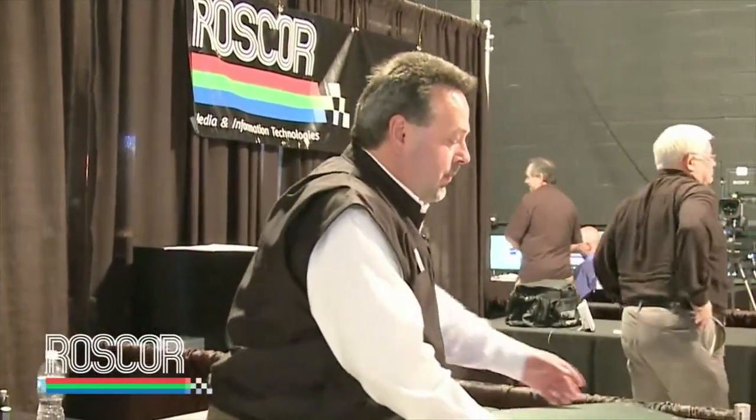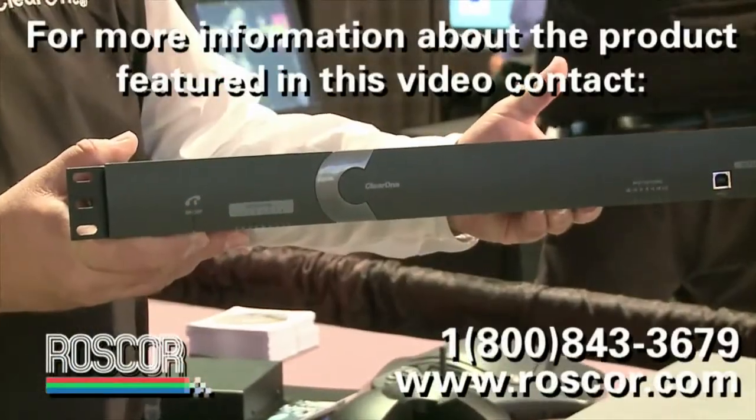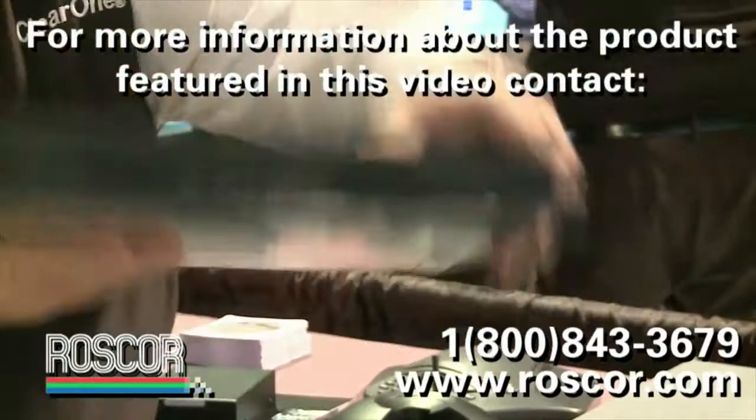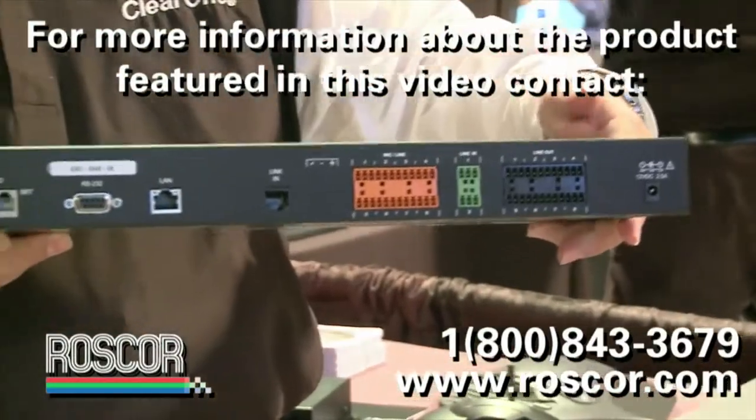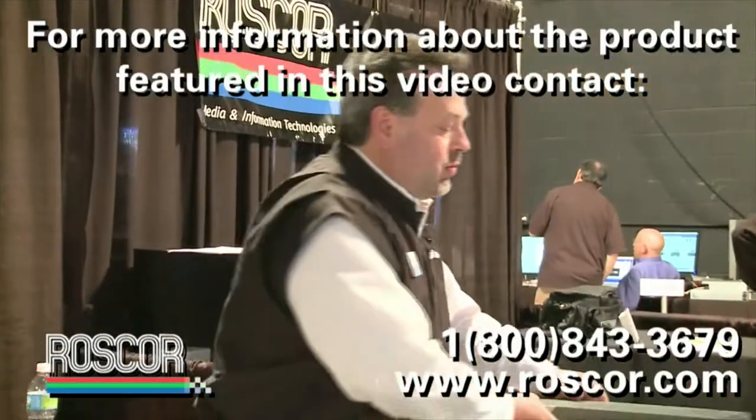As many of you are aware, with budget-sensitive times, we've looked at introducing a medium-sized conferencing solution that's a step below our Converge Pro products but a step above our tabletop products. This is the new Interact AT and Interact Pro. Everything I'm about to describe here we are shipping as of about six weeks ago, and all this information is available on clearone.com or through Rosscore's website as well.